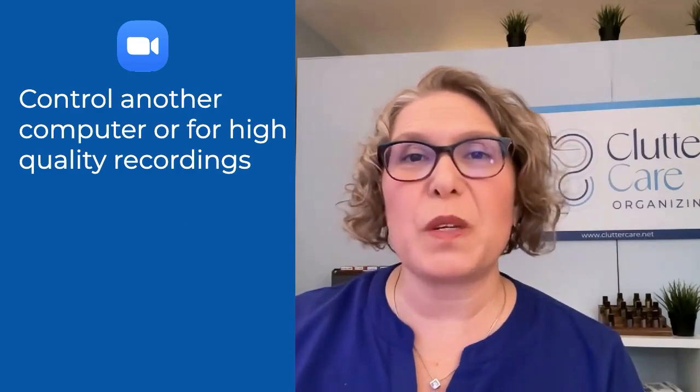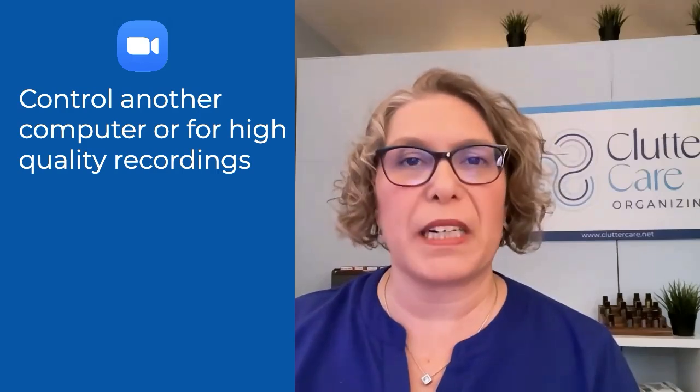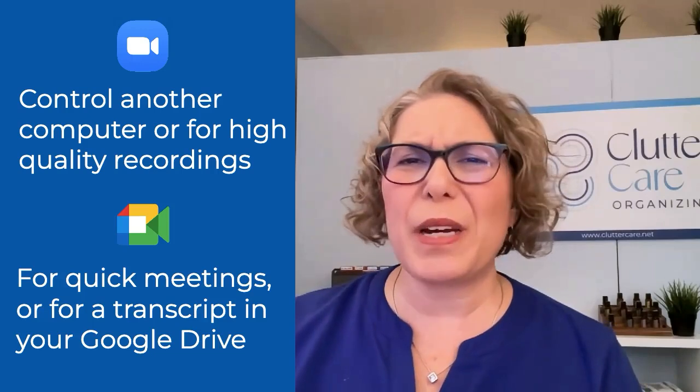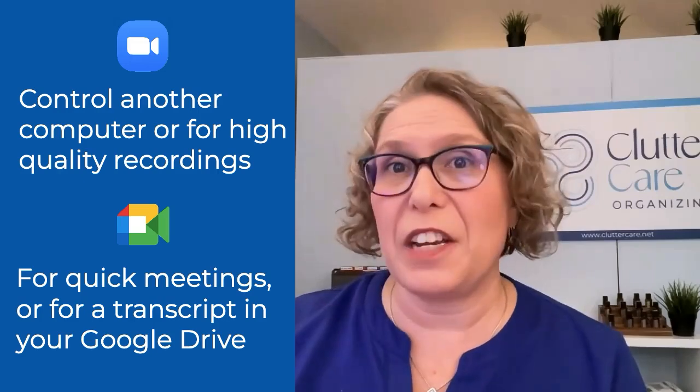I recommend using Zoom if you may need to control the other person's computer during the call, or if you want a higher quality recording for later editing or posting online. I recommend using Google Meet if you need a quick meeting to discuss or collaborate, or if you want a transcript of the meeting to land directly in your Google Drive.